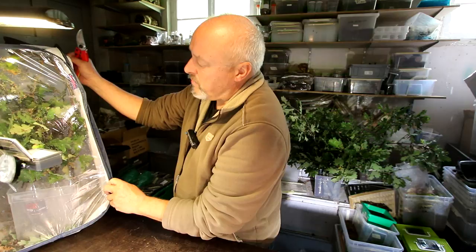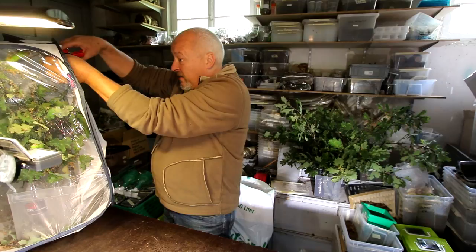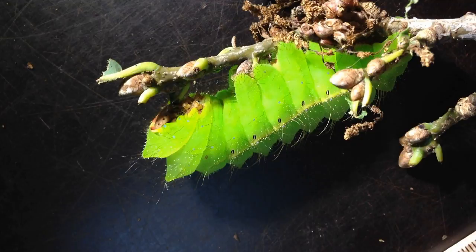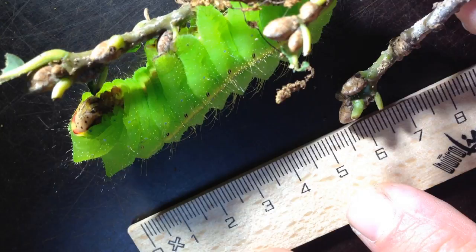They are only a few days away from starting to build their cocoons. They are really big now and they are looking for new food. This one here is waiting for another green leaf to eat. We have a look at a nice caterpillar here — beautiful and big, now around seven and a half to eight centimeters.